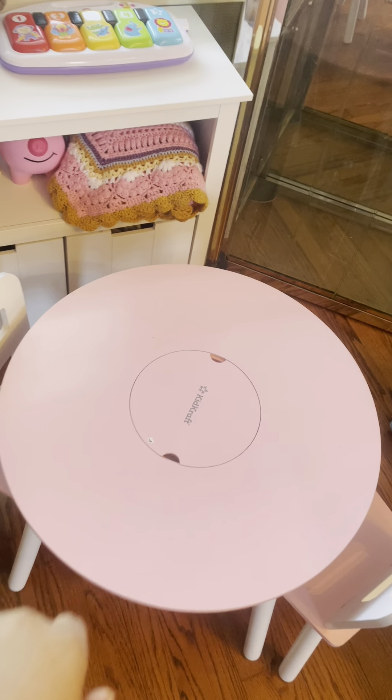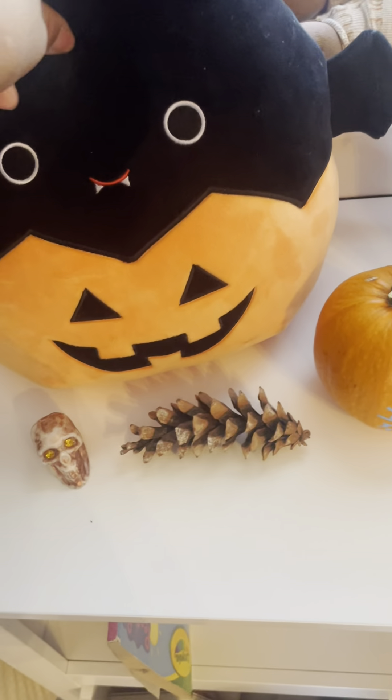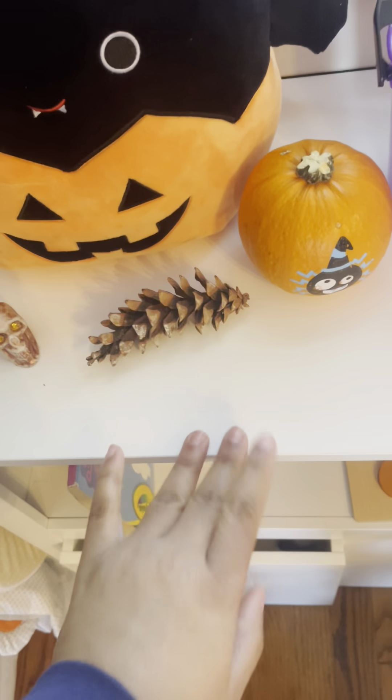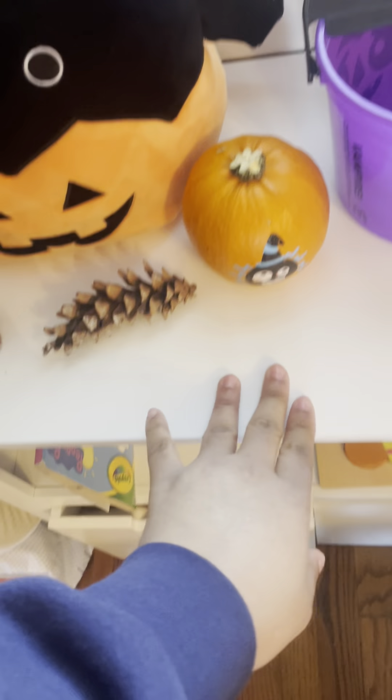Here's my daughter's little office area I set up for her — she loved it when she came home, and that brought me pure joy. It's her little desk; I got this off Amazon — it's KidKraft. My mom got her this Halloween jack-o'-lantern bucket that she can actually put candy in. This is what she'll be taking trick-or-treating.